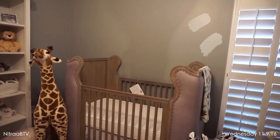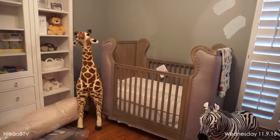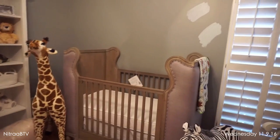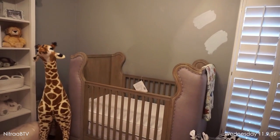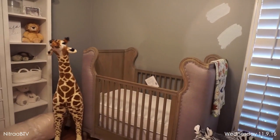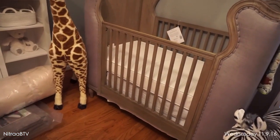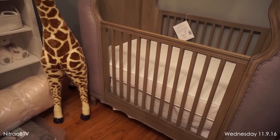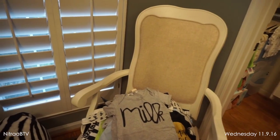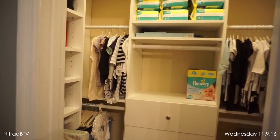I might end up just going with a light gray color, or maybe a lighter blue if I can find one I really like. But as for now I'm just not really sure. I do have the bedding — well, the sheets — that we're going to use. I ordered those from Restoration Hardware and they should be here in a few weeks. I also ordered my rocker from Overstock.com.